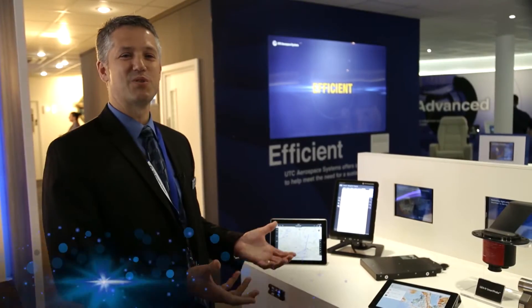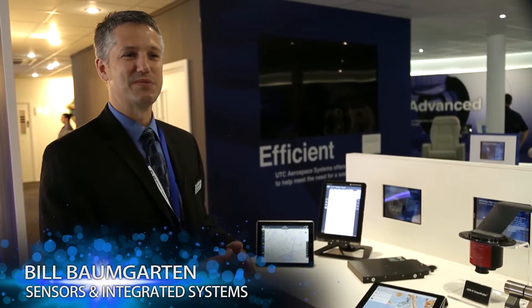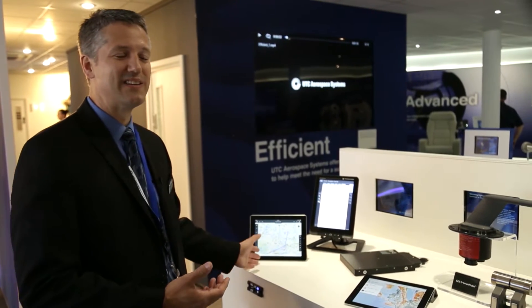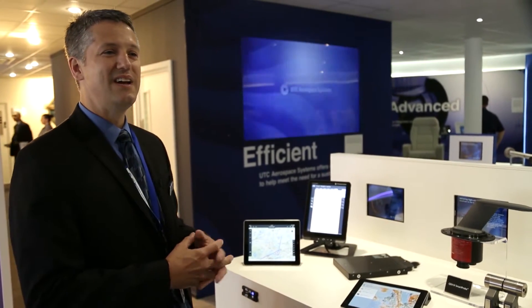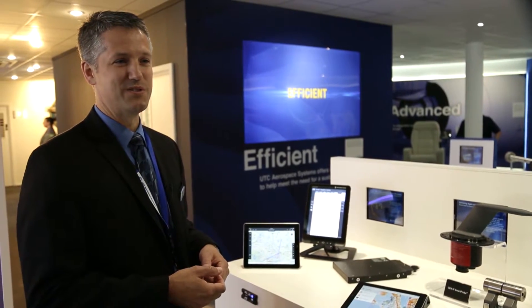This is an electronic flight bag system, which connects the pilot with the aircraft systems to provide data, such as aircraft moving map, which we're showing on the electronic flight bag systems. It basically replaces paper and provides that operational efficiency.